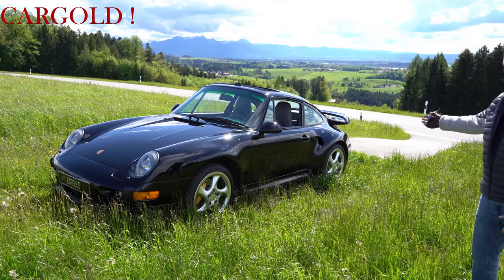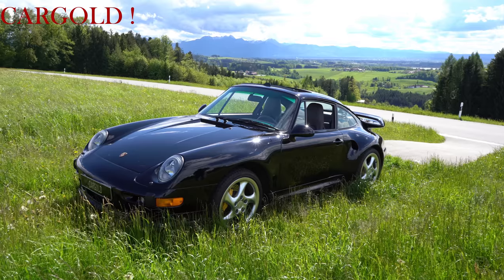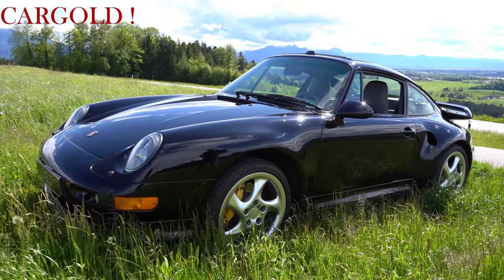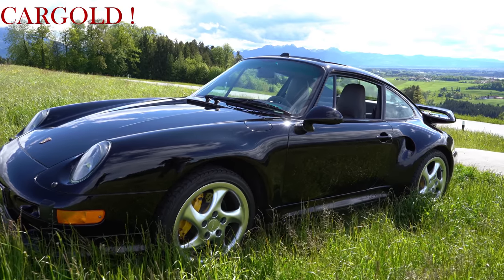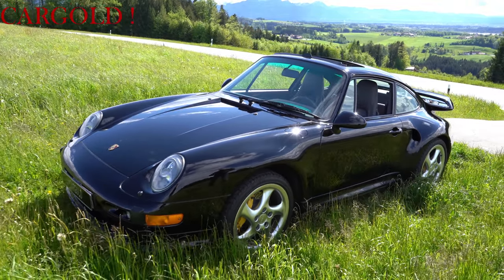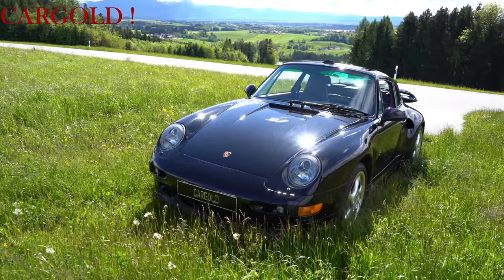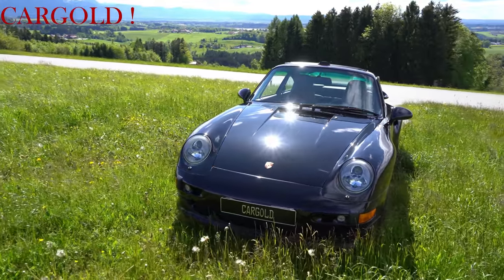Und wie er da steht — schaut euch das mal an. Das ist doch wirklich ein Gedicht. So muss ein Porsche sein. Und das ist eigentlich das Spitzenmodell dieser Baureihe. Es sind nur knapp 300 gebaut worden. Nur anderthalb Jahre lang — 18 Monate. Und dann war das vorbei. Weil die späteren Porsche — das war dann irgendwie eine andere Welt.